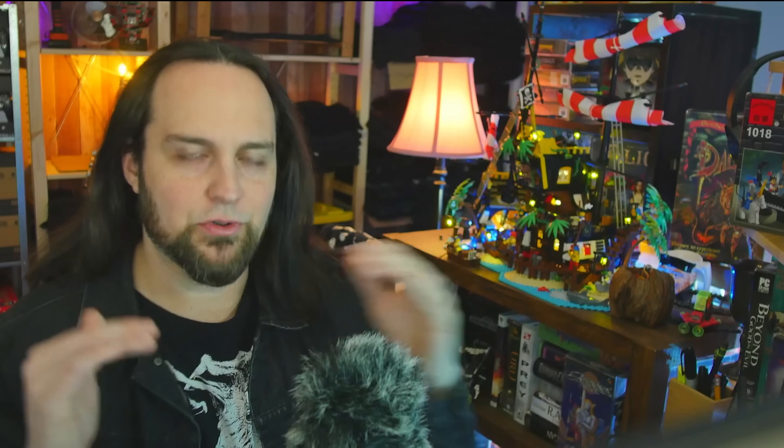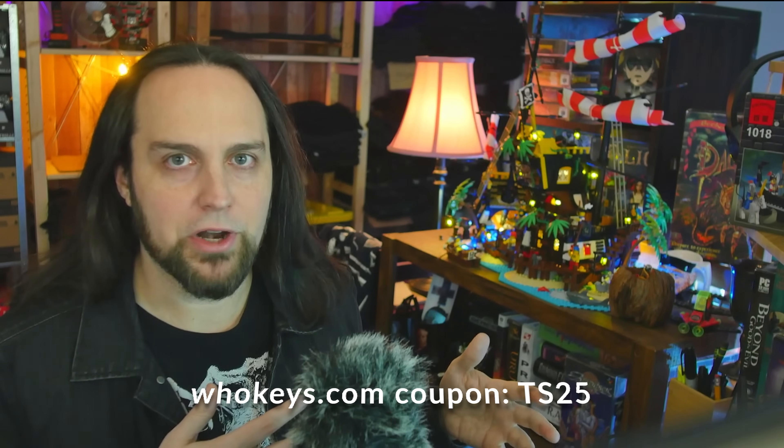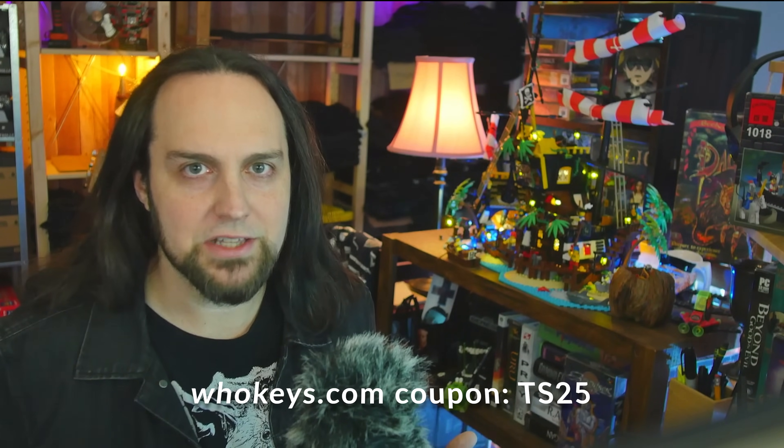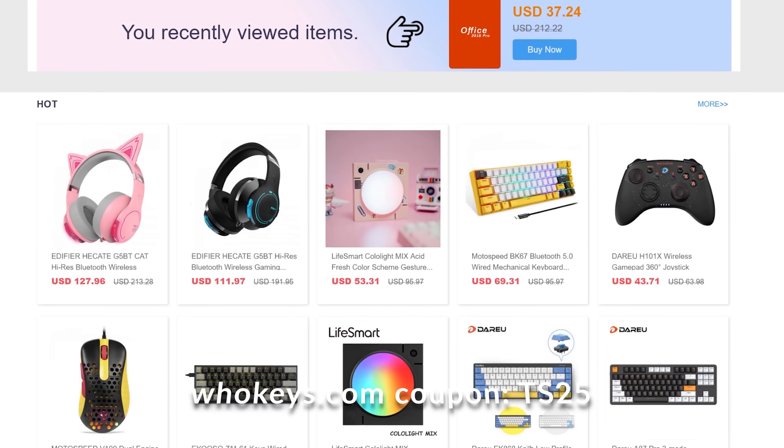I never liked how Microsoft has different prices for different people. If you're a home user, you're going to pay 10 times more than an OEM builder or a corporation. That's why I like heading to places like WhoKeys.com to get the OEM keys so I can pay a price that makes sense. Thanks to them for sponsoring, and now to our regularly scheduled program.